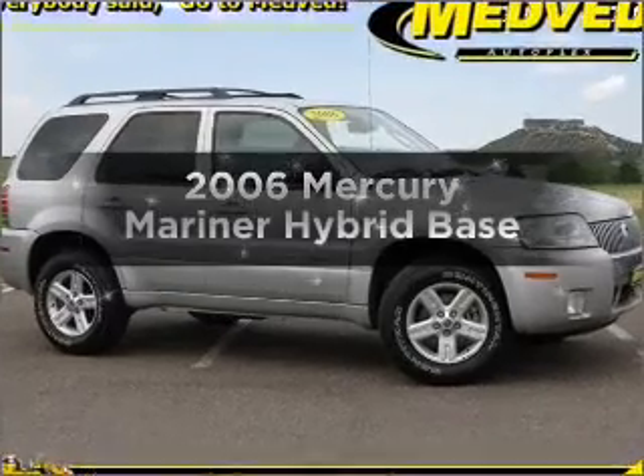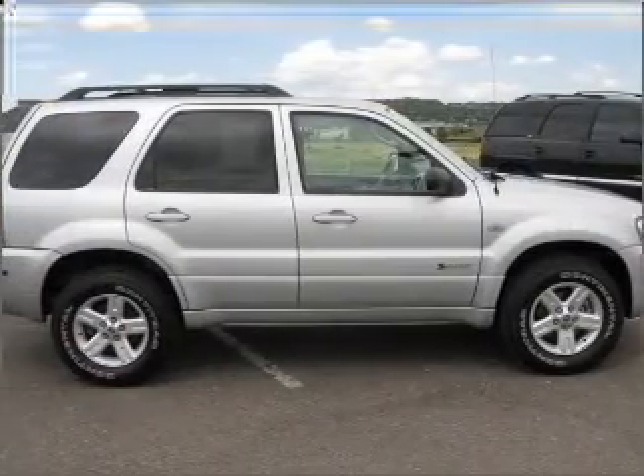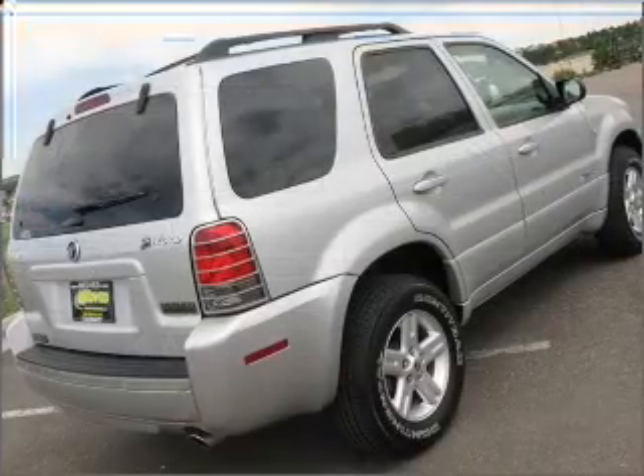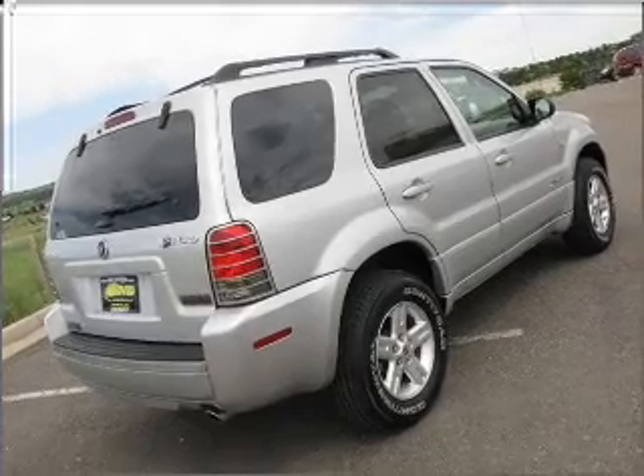Presenting the 2006 Mercury Mariner Hybrid. Travel the roads in style and comfort in this great vehicle, with an efficient four-cylinder engine connected to a smooth shifting automatic transmission. Premium wheels give a more luxurious look.